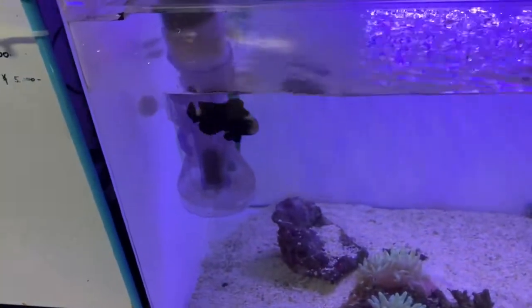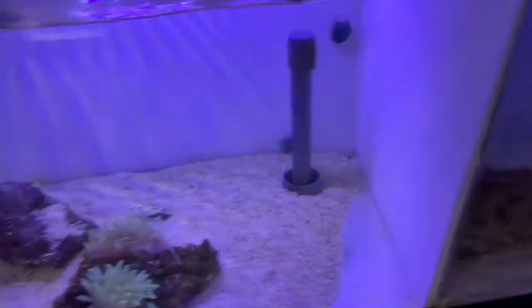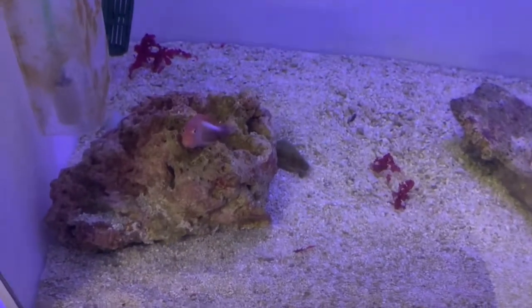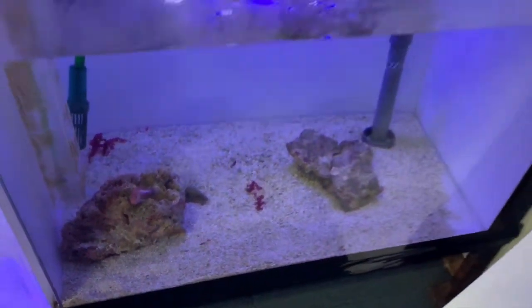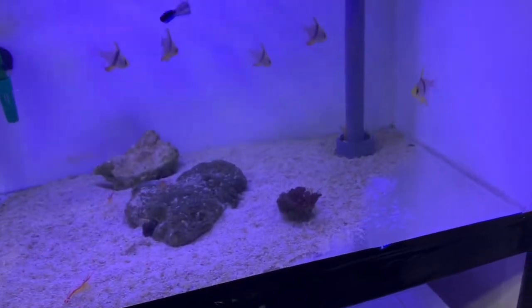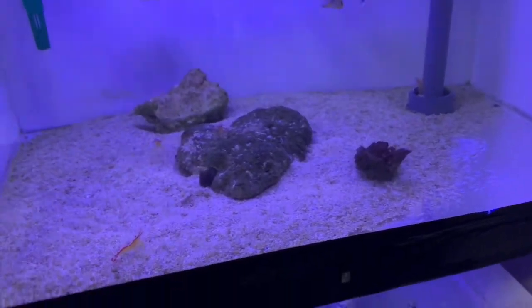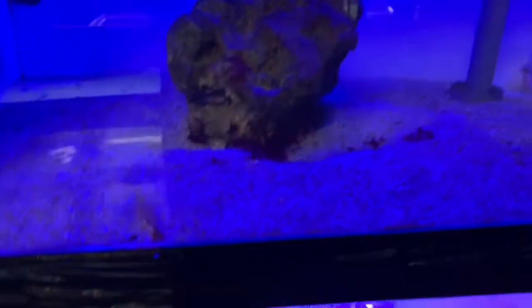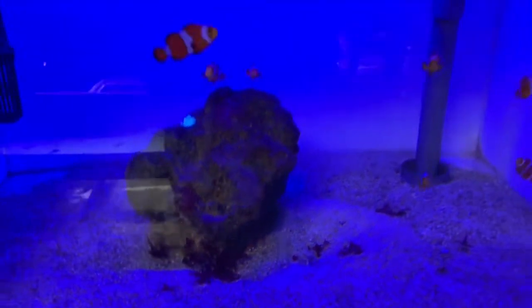Some type of clownfish — that's nice. More anemones, hawkfish — you can get those in Hawaii, I see those at our stores. You have some pajama cardinals, cleaner shrimp, and some type of watchman goby — that's really nice. Some more clownfish, and some type of shrimp — those are cool. And some type of watchman goby, really nice.